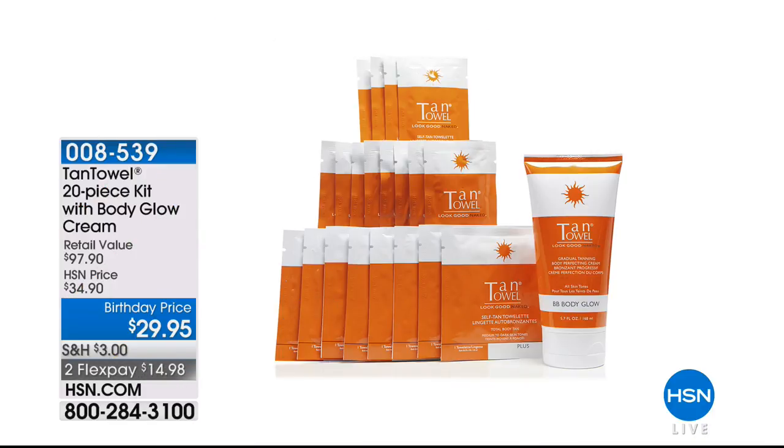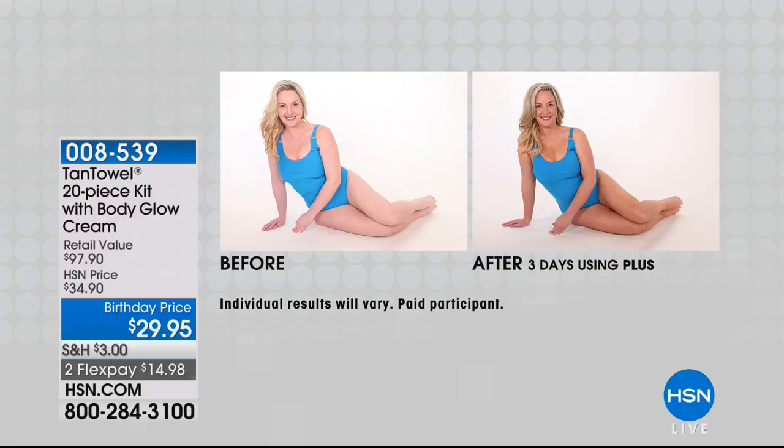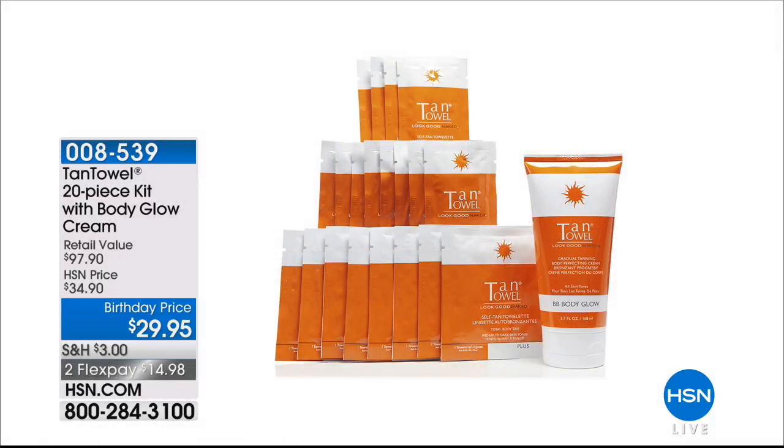Coming up this hour: so many amazing beauty titans and award winners, like the Beauty Blender. Also, Tan Towel — which is also award-winning. Today's Tan Towel kit is basically $97 worth of product. It's a 20-piece kit: you simply choose classic tan, plus, or full-on dark. You'll get 8 full-body towelettes, 12 half-body, and the Body Glow BB gradual body cream. All of that for $14.98. It will be the last Tan Towels of the year — so start ordering now, especially at that birthday price. Item number is 008539.